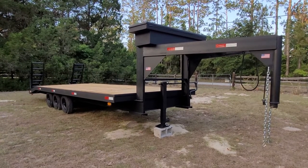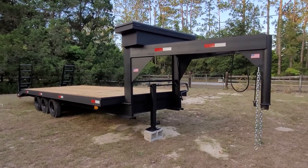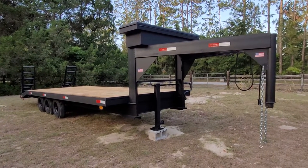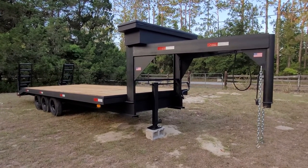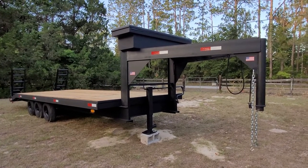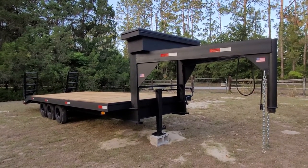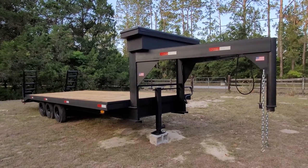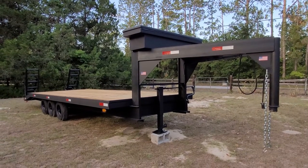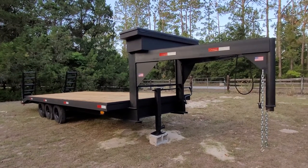I've done extensive work on this. Once I started getting into it, I wire-wheeled the entire underside, top side, everything — got all of the rust off. There wasn't a lot, just some surface rust. Got it all off, scraped it, wire-wheeled it, primed it, and then I used a product called Lanco, which is a waterproofing product.